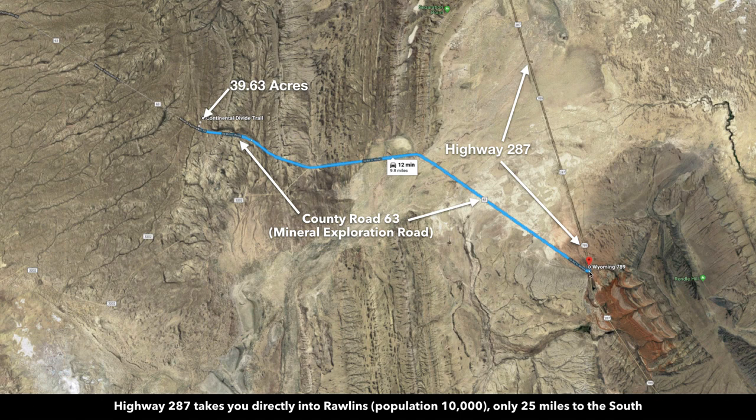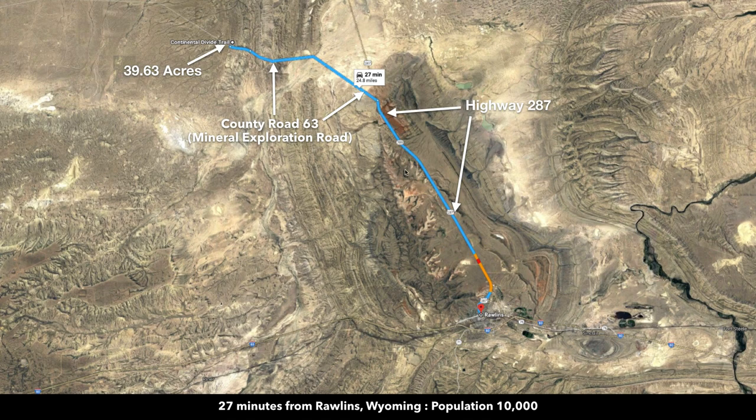This is the intersection we just looked at in that image, and then this is the property right here. From the property to Highway 287 it's only 12 minutes, and that total distance is along this paved county road. From 287 it takes you directly south into Rawlins, which has a population of about 10,000 people. From the property to Rawlins it's only about 27 minutes.